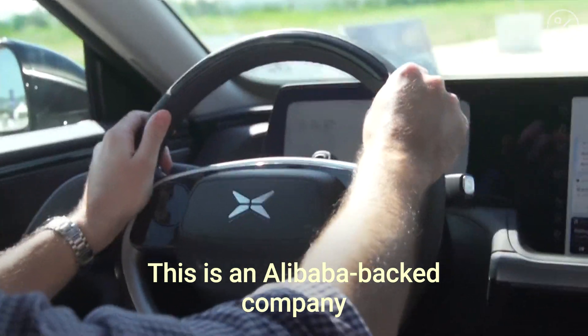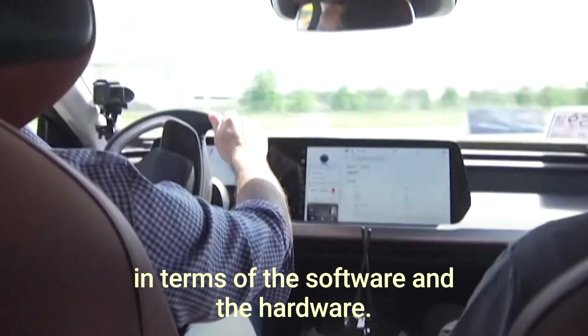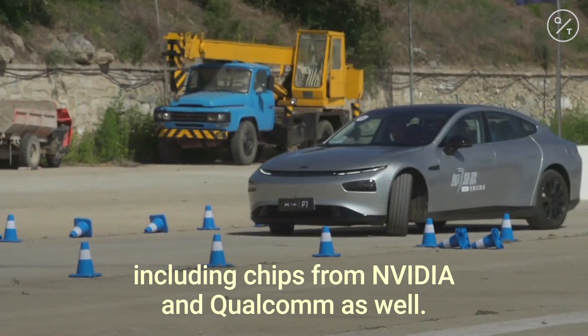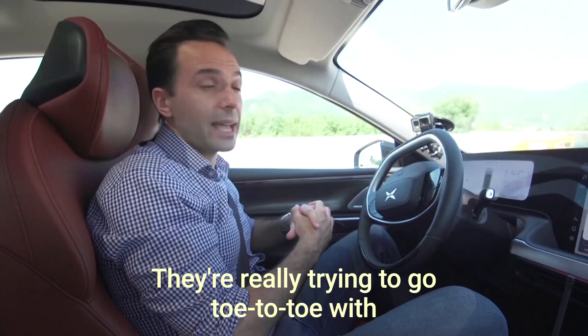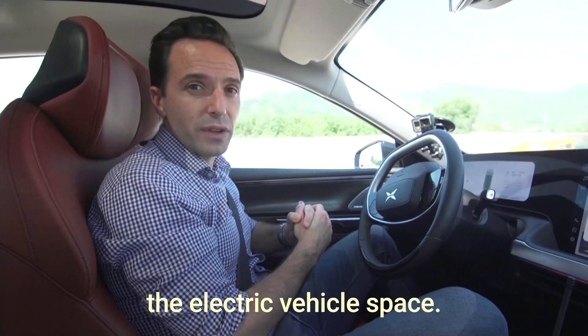This is an Alibaba-backed company, so there's a lot of technology built into this car in terms of the software and the hardware. This relies on a lot of US technology, including chips from NVIDIA and Qualcomm as well. So there's a lot of US hardware in this car, but a lot of software that's been designed here in China. They are really trying to go toe-to-toe with the biggest auto players when it comes to the electric vehicle space.